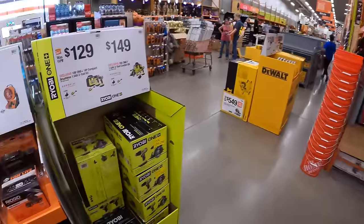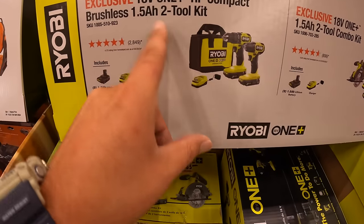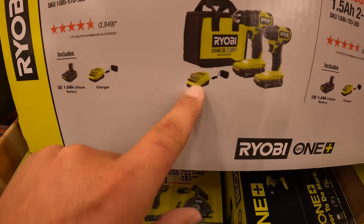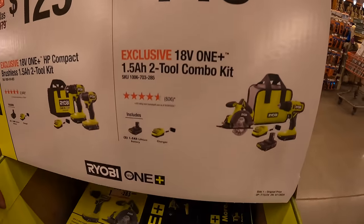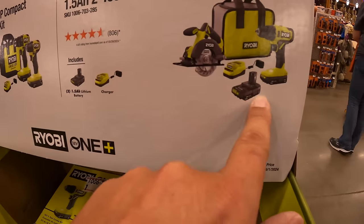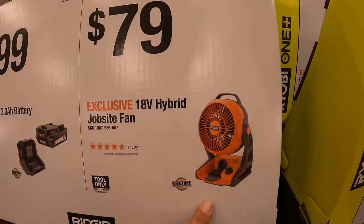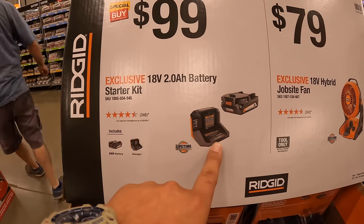Behind me they do have for $129 — I do recommend you guys get this kit if you need tools and you're a Ryobi fan. They do have the two-tool combo kit: the compact HP drill driver and impact driver, half-inch drill driver, with two 1.5 amp hour batteries, charger and a bag. That really is a great kit. $149 for the drill driver and five-and-a-half inch circular saw with two 1.5 amp hour batteries, charger and a bag. $79 for the 18-volt hybrid jobsite fan, tool only. Then they have for $99 the 2 amp hour battery and a charger.